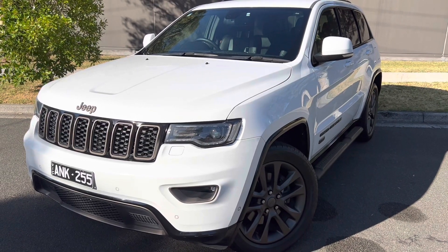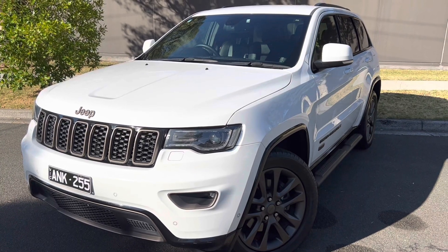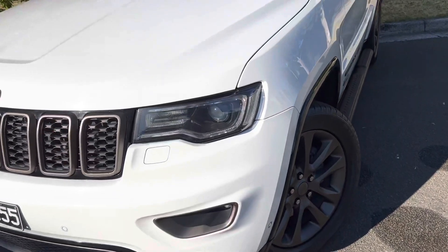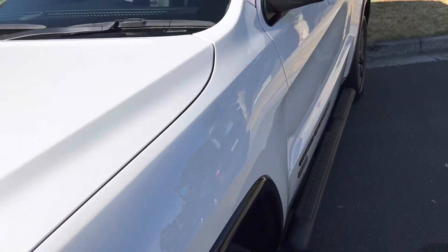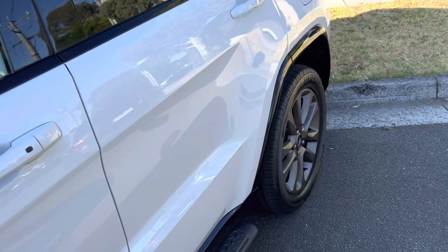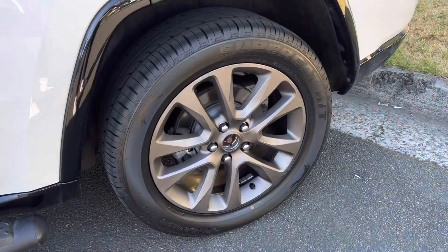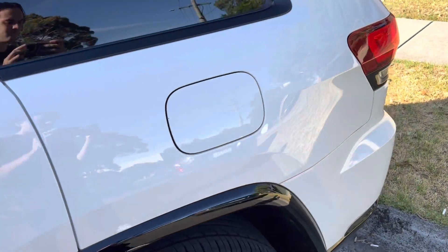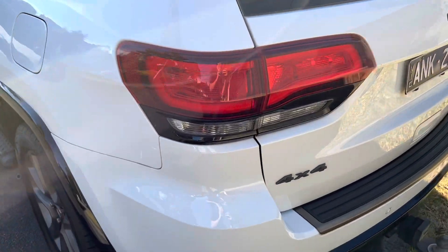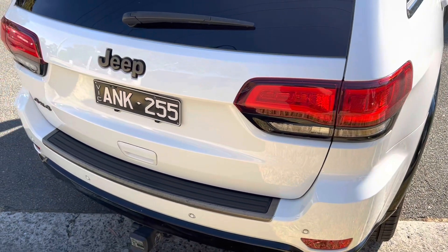Hi guys, Elliot here from Dealership Direct, and welcome back to another one of our video presentations. This time we've got a 2016 Jeep Grand Cherokee 75th Anniversary Wagon Edition in the eight-speed auto. This one's in great condition, and right off the bat it's done just under 150,000 kilometers — good mileage on it and very well kept by the previous owner.